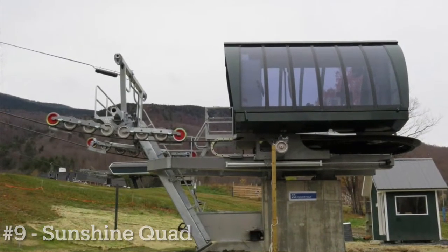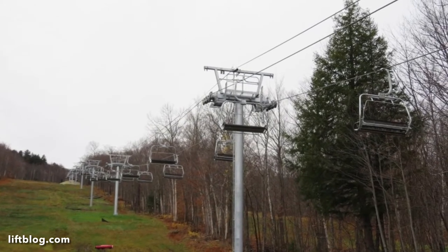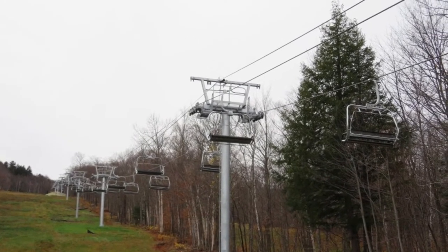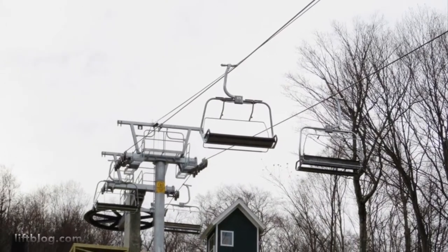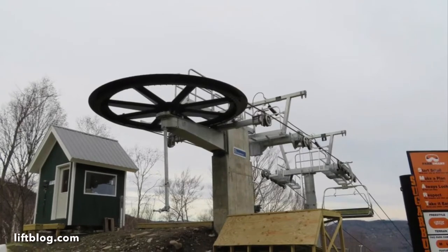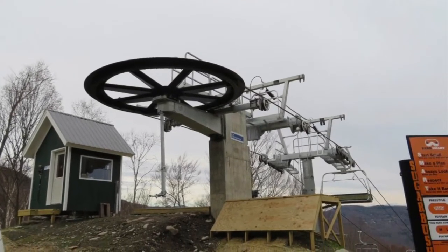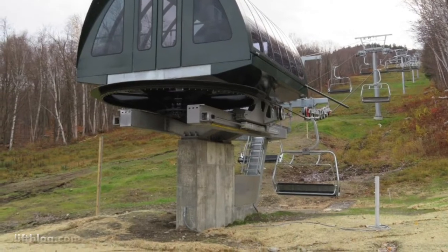Number 9 goes to the Sunshine Quad at Mount Ellen. This is a very short lift and doesn't access much terrain; however, it is the main terrain park chair at Sugarbush, so it can access some really fun beginner trails as well as some of the best terrain parks in New England.